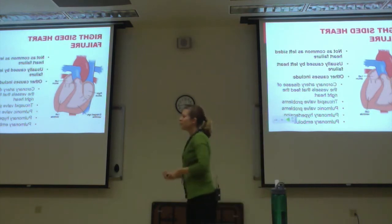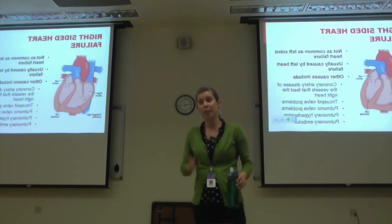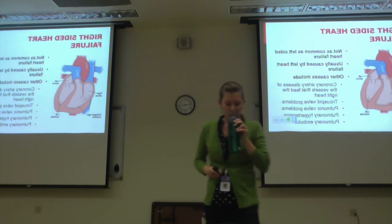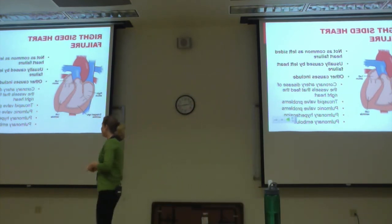Right-sided heart failure is not as common as left-sided, but left-sided heart failure patients are going to develop right-sided heart failure eventually. Usually it's the left-sided heart failure that causes the right-sided heart failure.